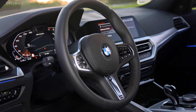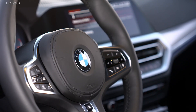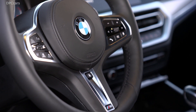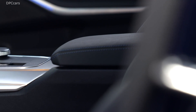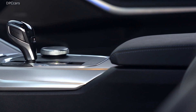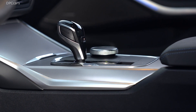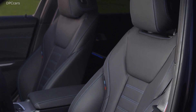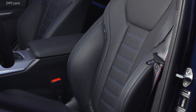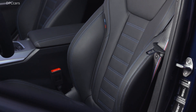The 6-cylinder inline engine developed exclusively for the new BMW M340i xDrive sedan and BMW M340i xDrive Touring stands out with its instantaneous power delivery and appetite for revs, combined with the smoothness for which BMW engines are renowned and on-rival levels of efficiency for its output class.